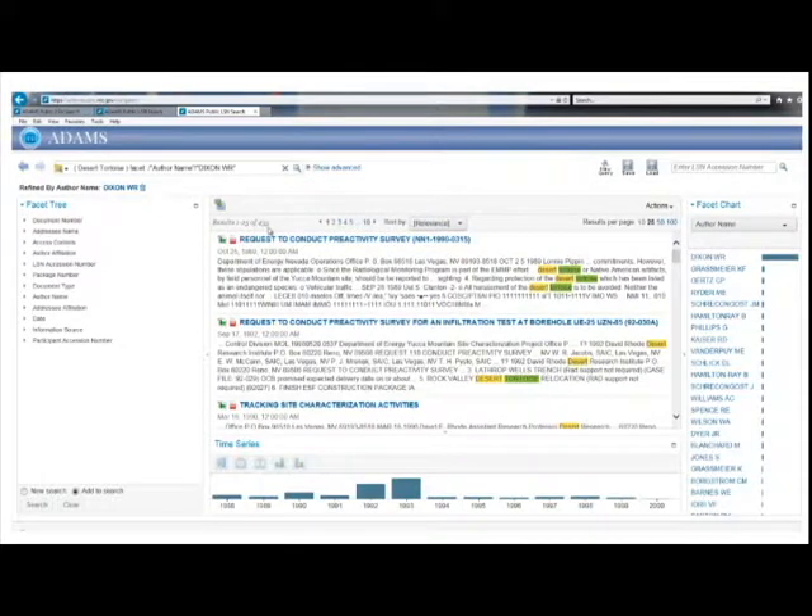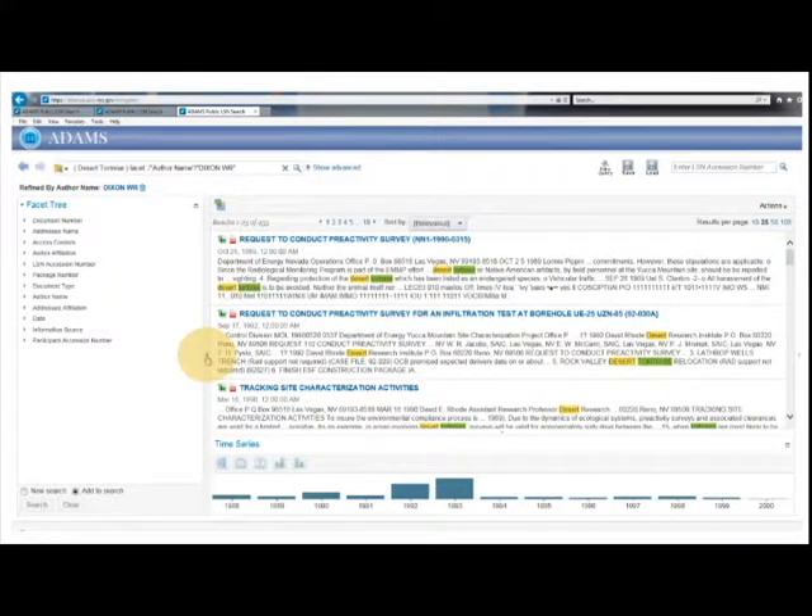If you are not using the Facet Tree, Facet Chart, or Time Series Chart, you can collapse these sections by clicking on the small arrows highlighted on the screen.